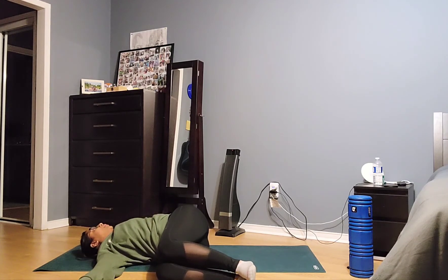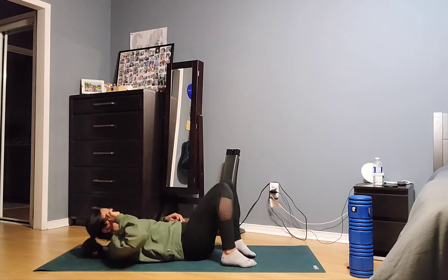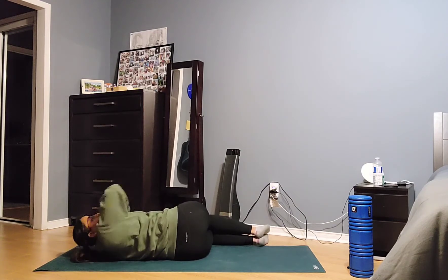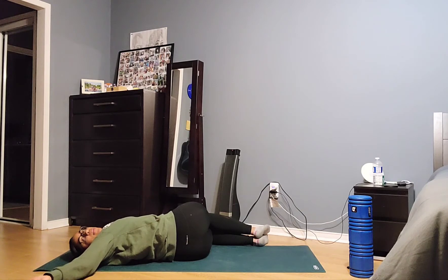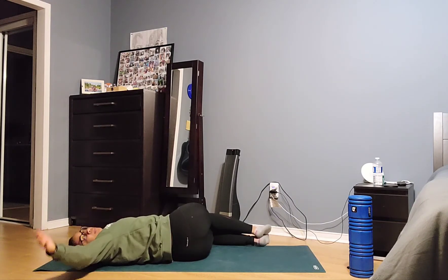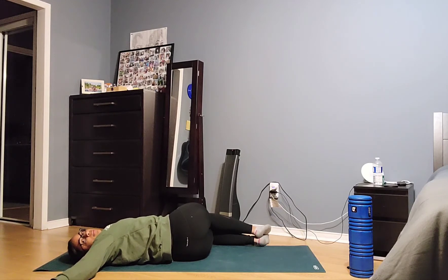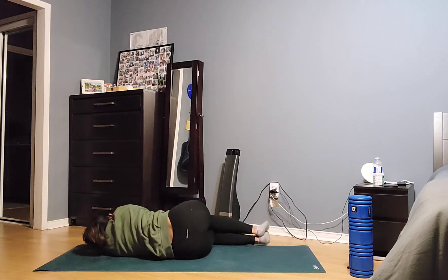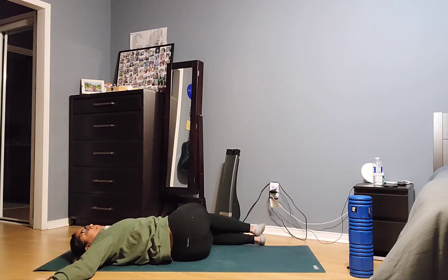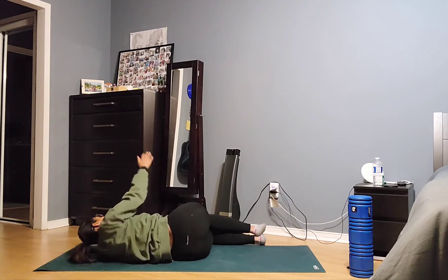Let's do one more, then flip sides and do the same thing on the other side. Knees are bent at 90 — glide that top arm across and open up. Keep repeating, sliding that top arm across the chest and opening up. Two more. And the last one.